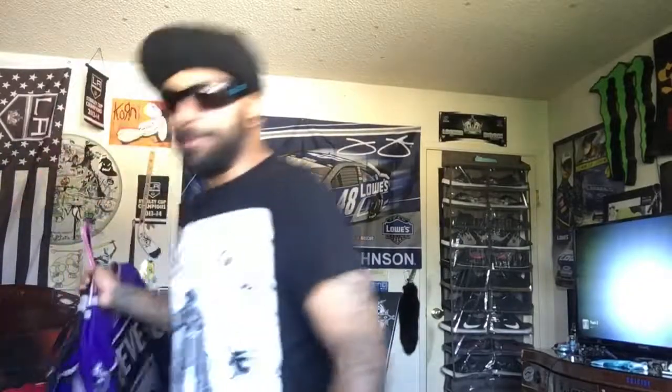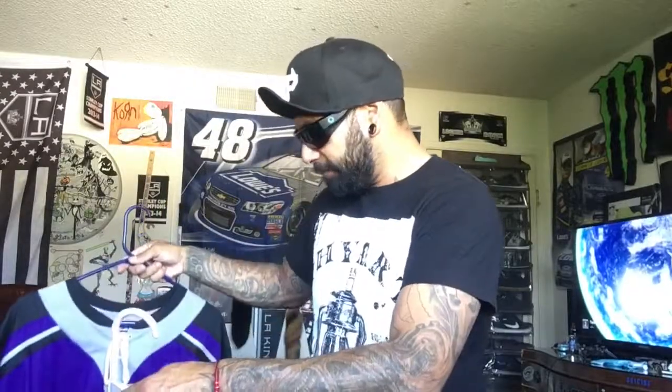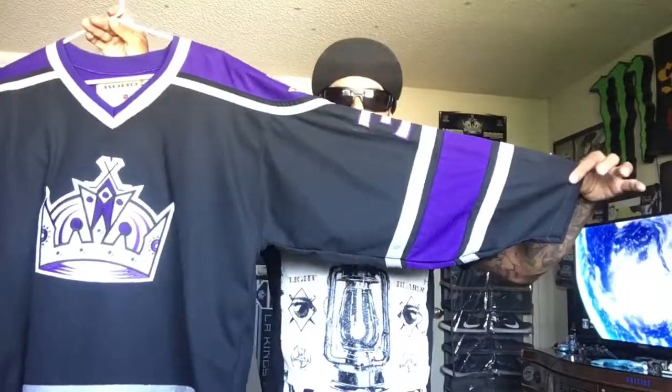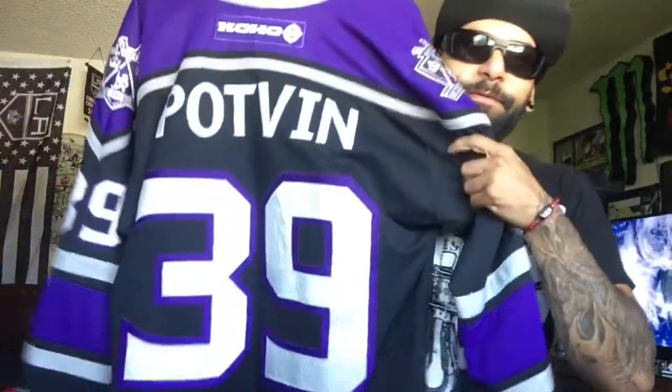Let's move on to the NHL jerseys — mostly Kings of course. I do have a couple other jerseys that aren't Kings, but my favorite players, so say what you want. I'll start out with the purple old schools and kind of show you how the jerseys changed. They just recently switched to Adidas this year. If you look at some of the older style jerseys like the CCMs and the Cohos, they're a lot bigger in the arms.